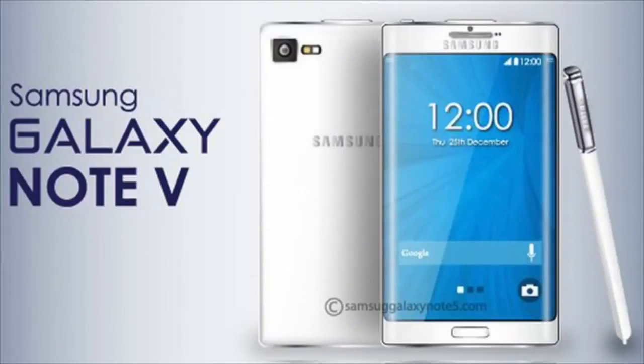Hello YouTube, today we're having a look at Samsung Galaxy Note 5. I've got here some pretty good rumors — it's going to be a blast.